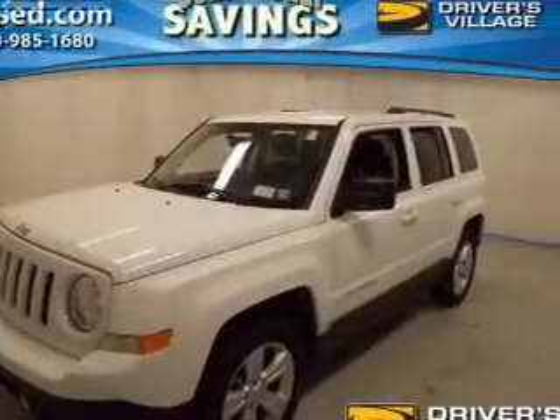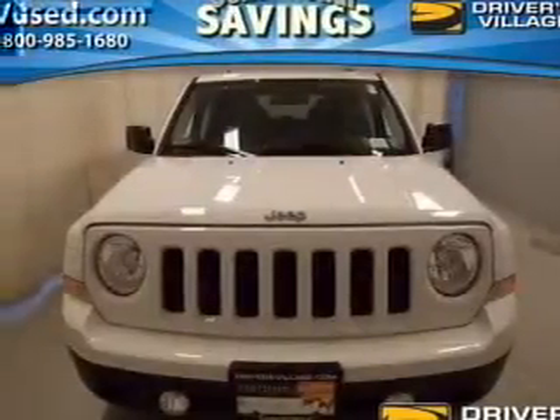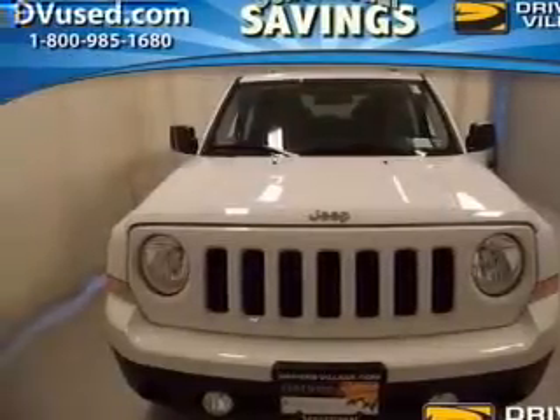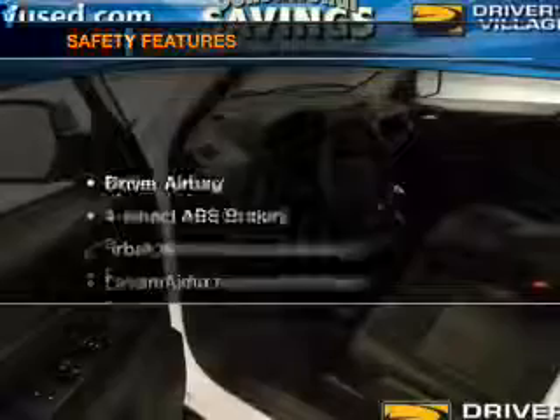Power door locks, power windows, cruise control, an AM-FM stereo with a CD player, power mirrors, power steering, and an adjustable tilt steering wheel.